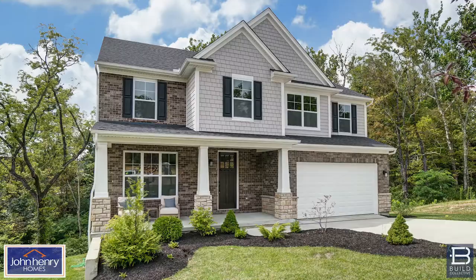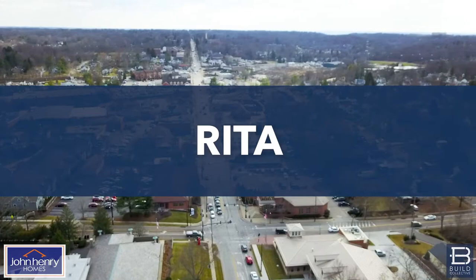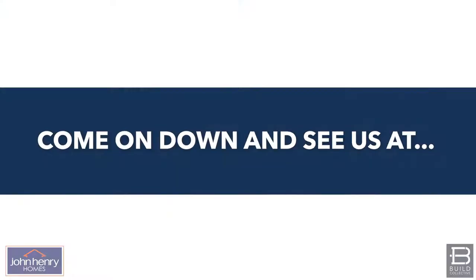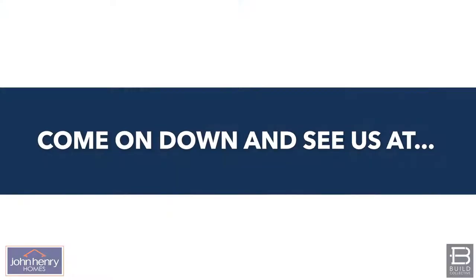You can come on down and see us at our staffed model in Madeira and actually touch and feel and see what you're going to get. Not only that, you can also see the opportunities in the market houses we're working on right now, so you can look at options just for you and your family. Come on down to see us — we'll see you next time.